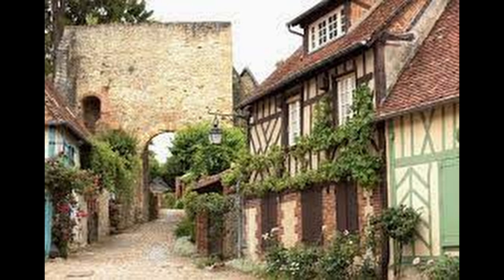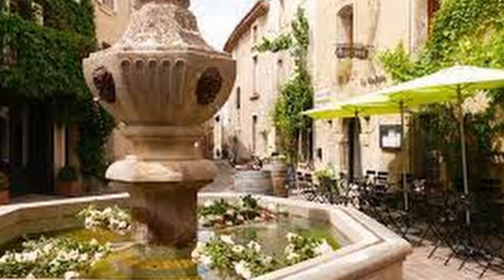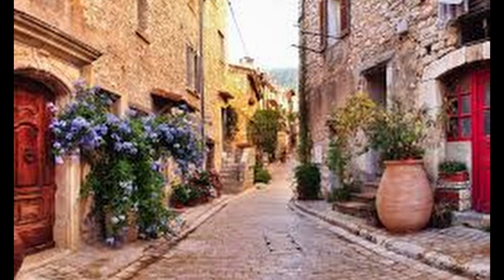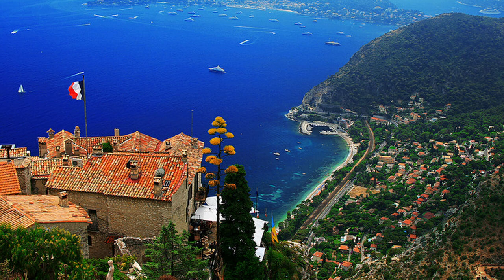In the region known as Provence, buildings were made from stone, which was easier to get than wood in that region. So we find charming stone villages and farmhouses. Red tile roofs are a common feature even today. One of the most distinctive sites along the Riviera coast, which is part of Provence, is the contrast of the white stone buildings with the red tile roofs and the deep blue of the Mediterranean Sea along the area known as the Azure coast.